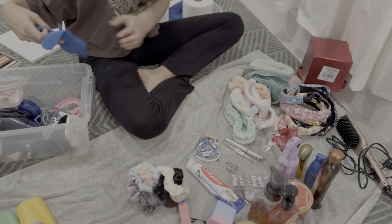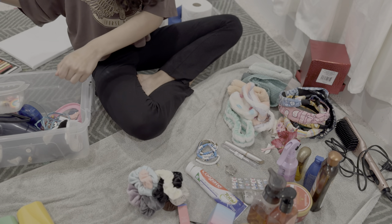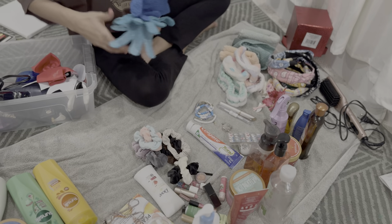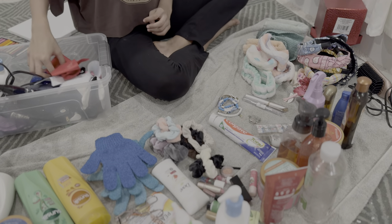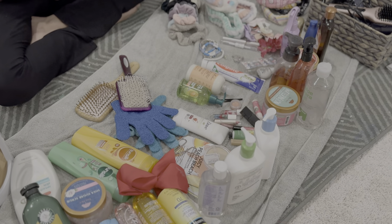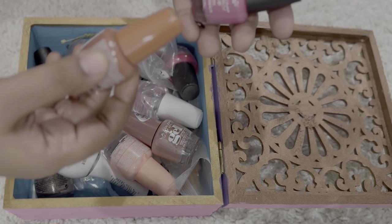After decluttering and cleaning, categorize the items into groups such as hair products, skin care, towels, nail supplies, and toiletries. Sorting into categories helps determine storage locations and the best storage solutions.